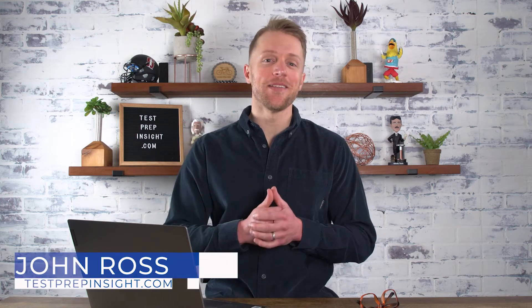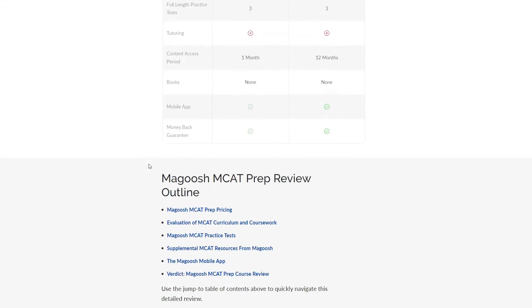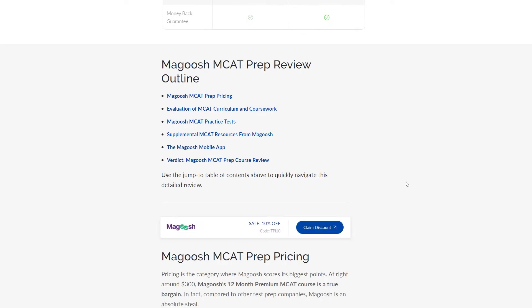Hey everyone, John here from testprepinside.com and today I'll be covering the major pros and the major cons of the Magoosh MCAT Prep Course. That way you have a balanced, unbiased view of the Magoosh prep materials. Myself and the rest of the team, including an MCAT tutor, have personally purchased the Magoosh MCAT Course. We've tested and evaluated all the different prep materials, practice questions, online dashboard and everything else, so this video should be all you need to make an informed purchase decision.